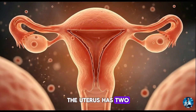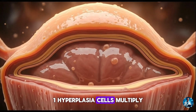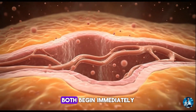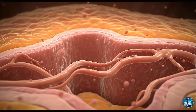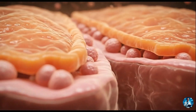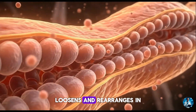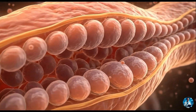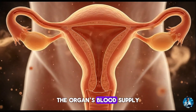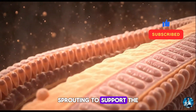The uterus has two methods of growth: hyperplasia, where cells multiply, and hypertrophy, where cells enlarge. Both begin immediately. The myometrial muscle fibres thicken and elongate. Collagen, one of the key structural proteins, loosens and rearranges in spiralling patterns, allowing the walls to stretch without tearing. The organ's blood supply expands dramatically, with new vessels sprouting to support the developing placenta.